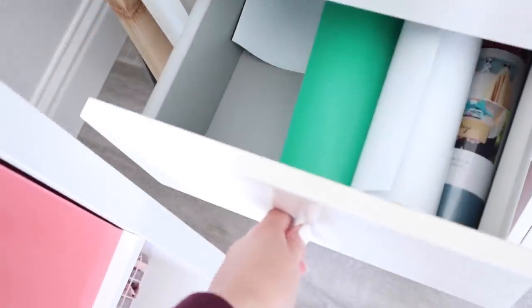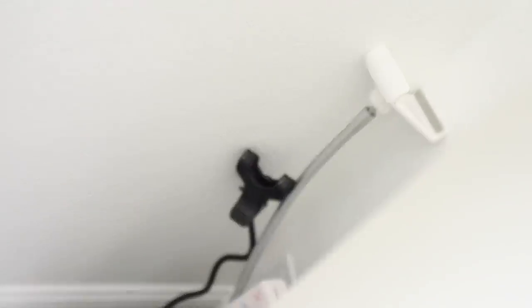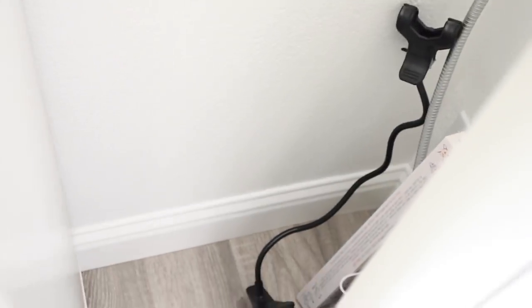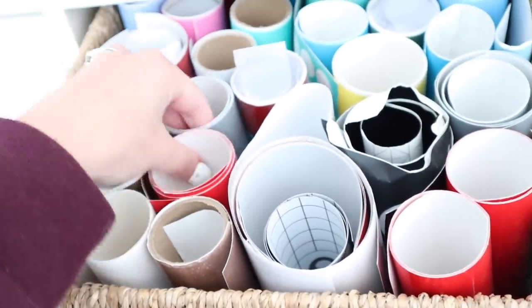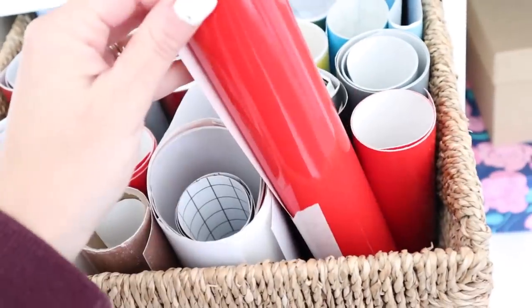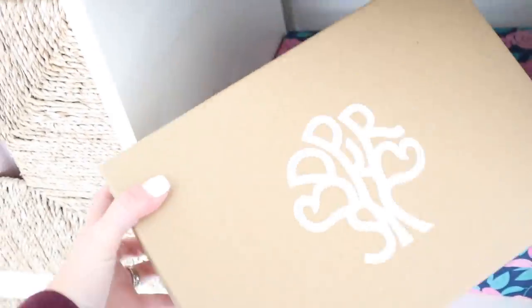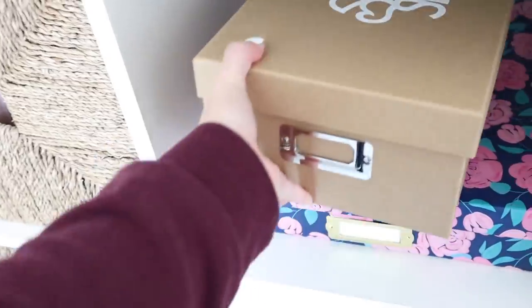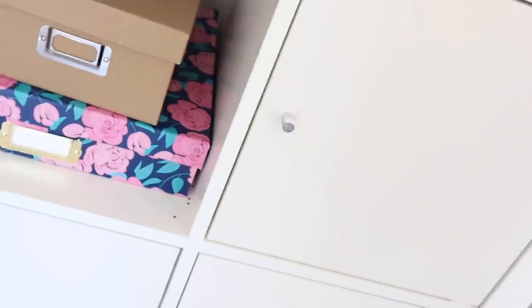Over here is basically all my cutting supplies — if they're not 12-by-12 sheets, because those I keep in the Scrap Box. Back there I keep some random tripod things that don't fit anywhere else. Here's my box of vinyl in colors I don't use very often — mostly reds and colors I have a lot of. And here's another cute box from Mindy from her New Heritage Hair line.